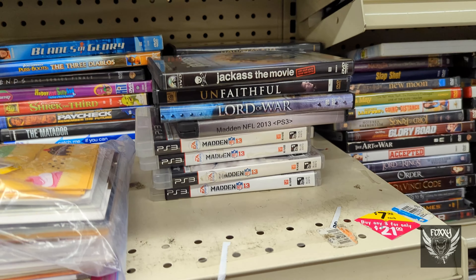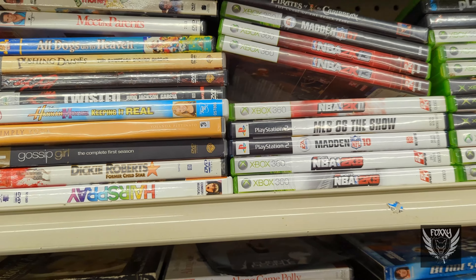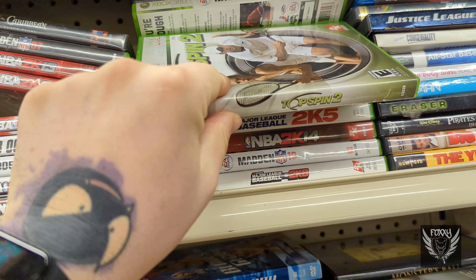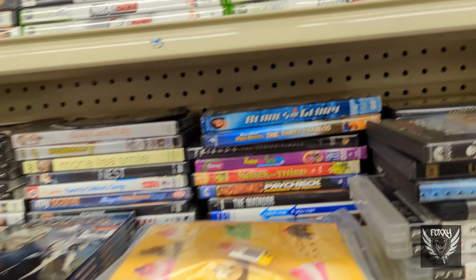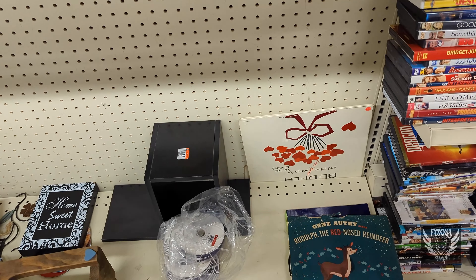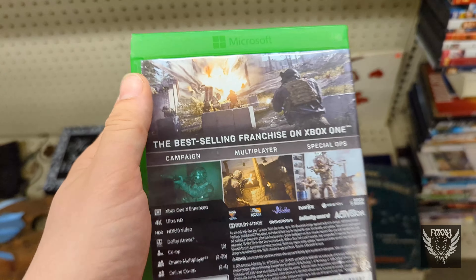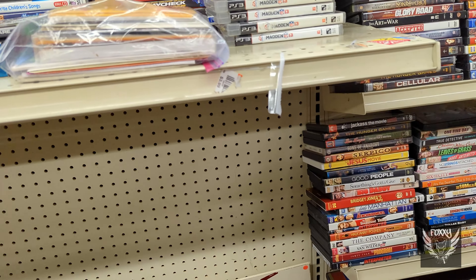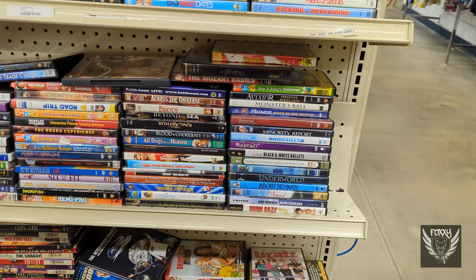This place, for some reason, had a stack of the very same Madden 13 game — no idea what that's about. You might be thinking, hey, why don't you grab that Modern Warfare? It's only a few bucks, what a deal, right? Until you realize it's the download-only version of the game — no disc, just a code printed on a piece of paper inside a video game box. And the chances of the code somehow not being used are on the same level as me ever hitting the lottery.